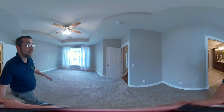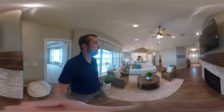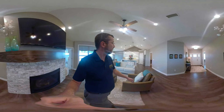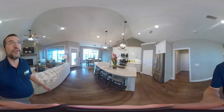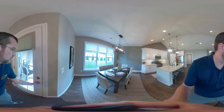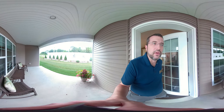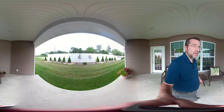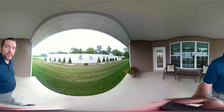Now let's go out to the patio. Out here you'll see just a nice little secluded spot. You have neighbors, but you can't really see them — even if they were out on their patio, it's not visible from here.